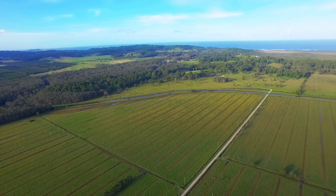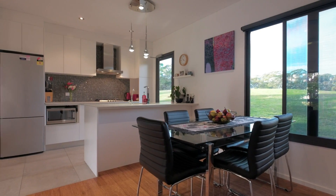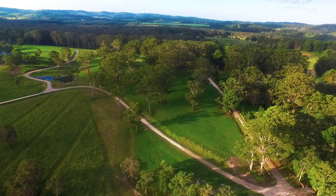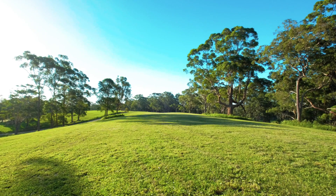Lot 4 is approximately 90 acres and includes a very private ridge top position with a nearly new, fully off-the-grid three bedroom cottage. Lot 5 is approximately 60 acres with various amazing building site options located along the ridge.